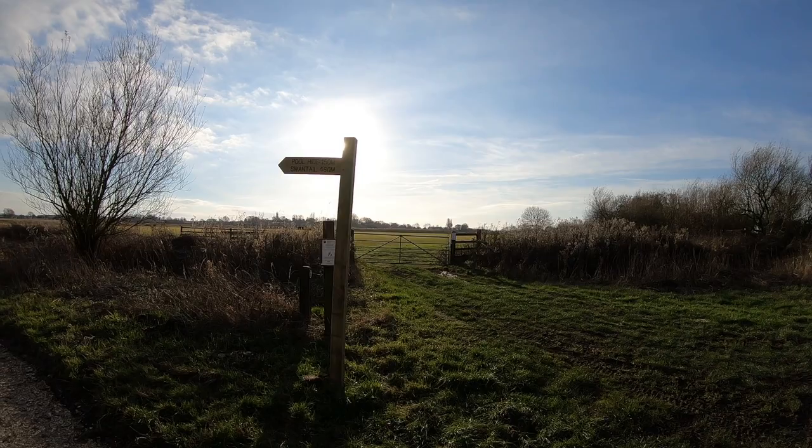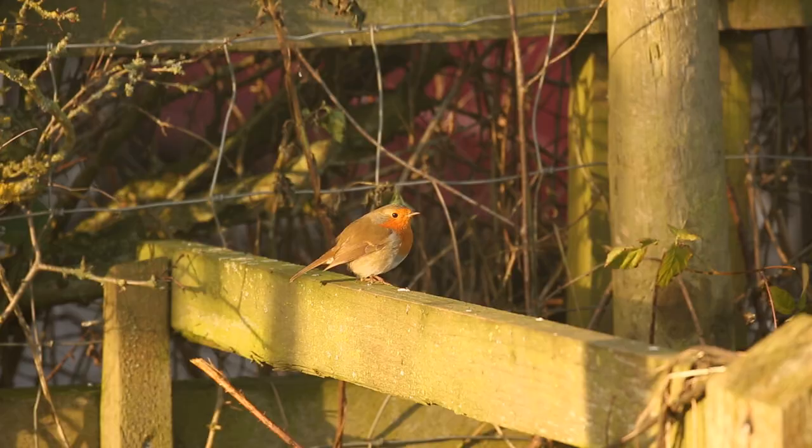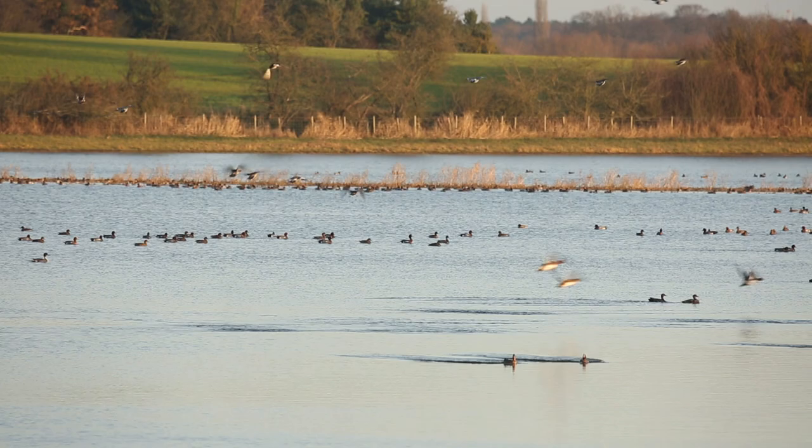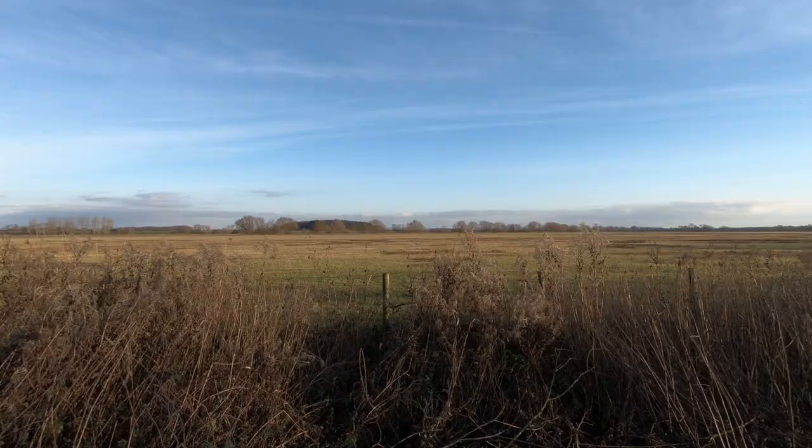Natural England works hard to maintain these sites on behalf of the nation, and for the wide-ranging benefits they offer to society, but with your help, we can expand that vital work and carry out even more for these jewels in the crown of Yorkshire's pleasant lands. Yorkshire's Natural Treasures.